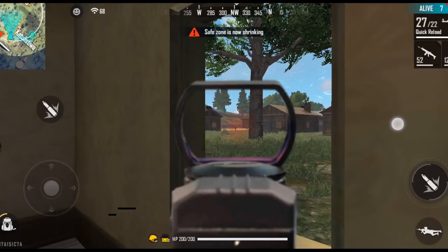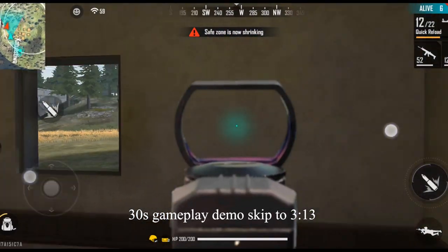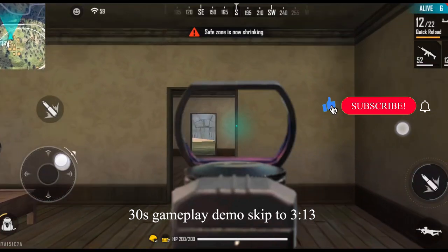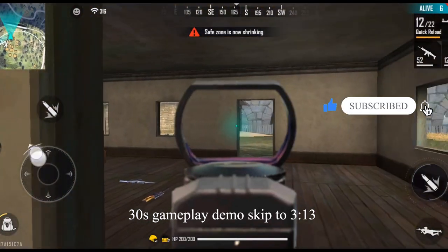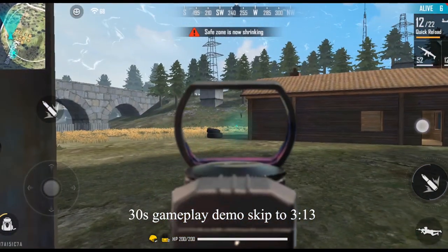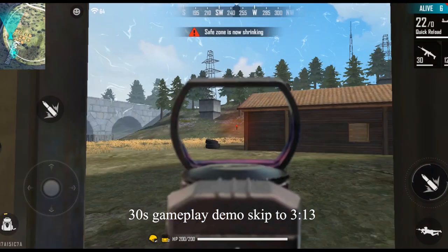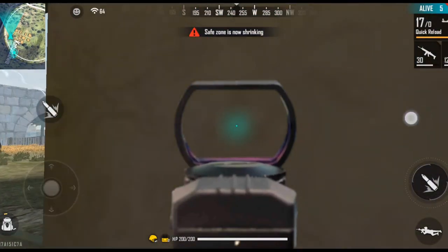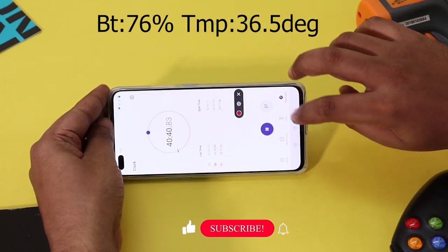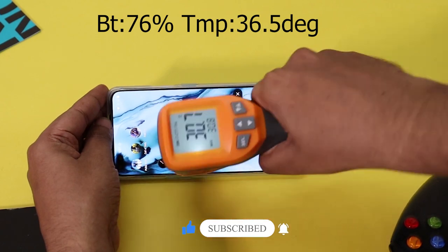Now at 40 minutes into the gaming test, the battery is between 76% and 79%. The temperature is around 37 degrees, which is not exceeding the 37-degree mark. This is a very good result.